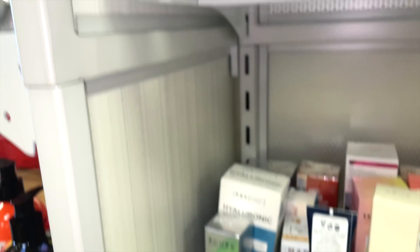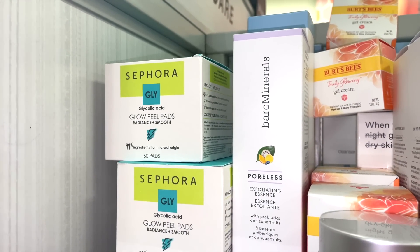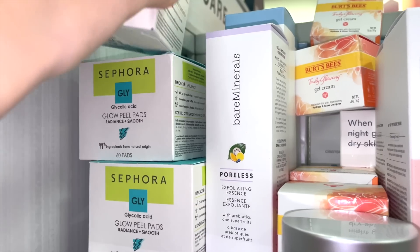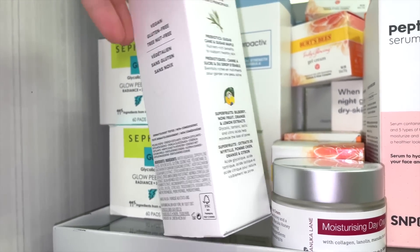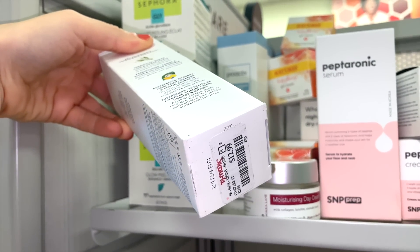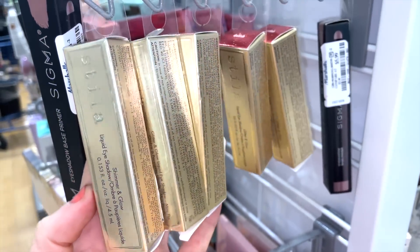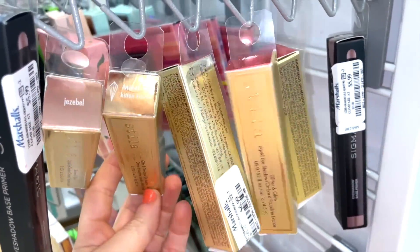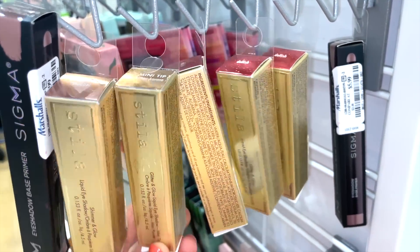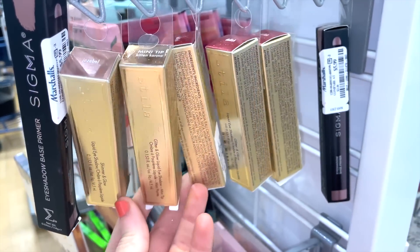They also have the Bare Minerals Exfoliating Essence for $12.99 — we've seen this before but it's back. They also brought in more Stila liquid eyeshadows. This one says 'mini tip' on it — might be newer packaging. They have Kitten, Karma, Dollish, and Jezebel.